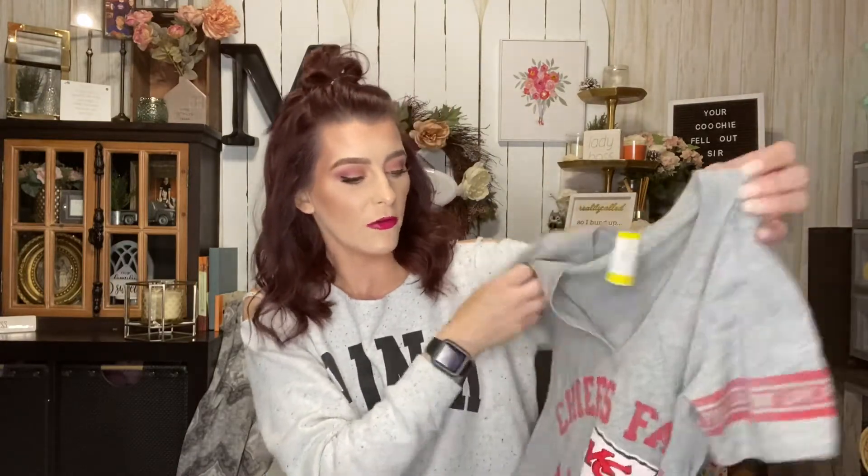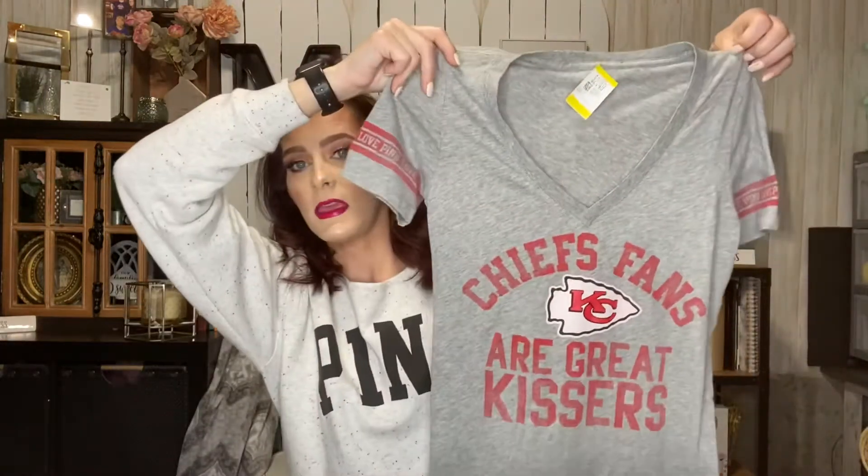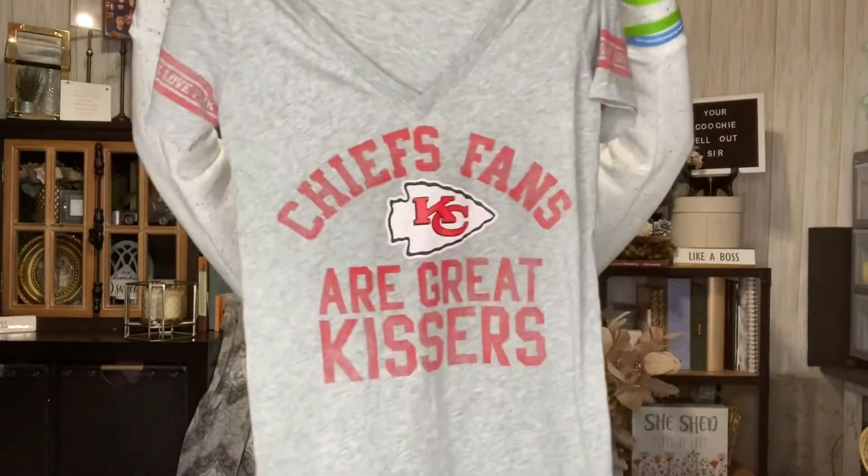I found this for myself — it was $2.49 but I got it half off. It's from the Victoria's Secret Pink NFL collection and it's a Kansas City Chiefs t-shirt. It says 'Chiefs fans are great kissers.' I actually have this exact same shirt as a Steelers one, so I'm happy to also root for the Chiefs when they're not playing the Steelers.